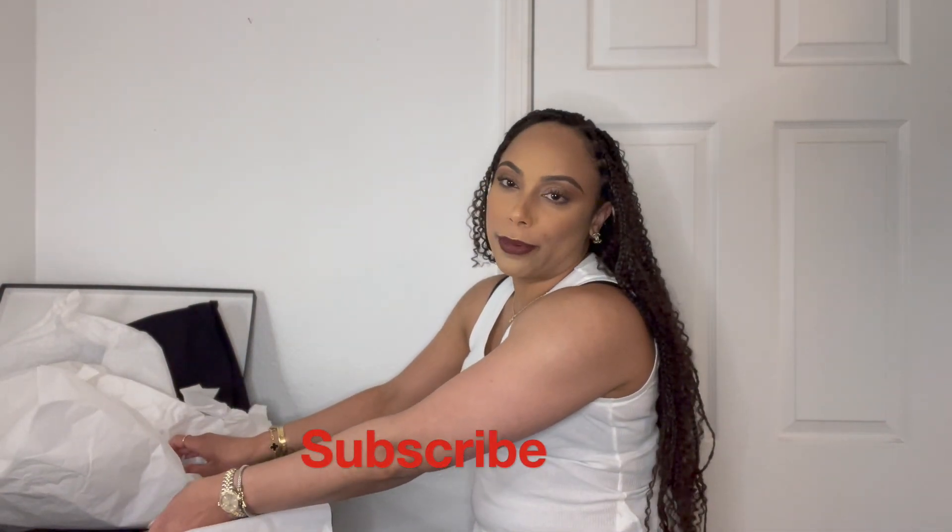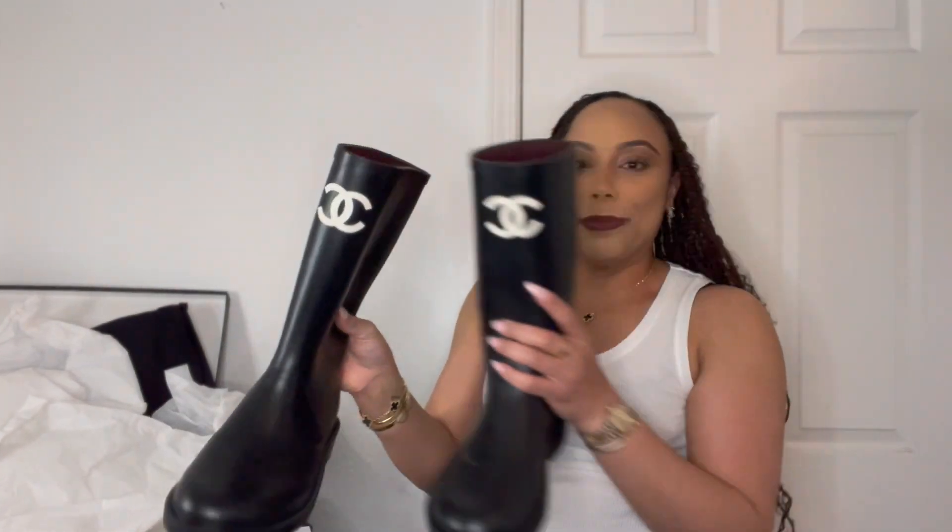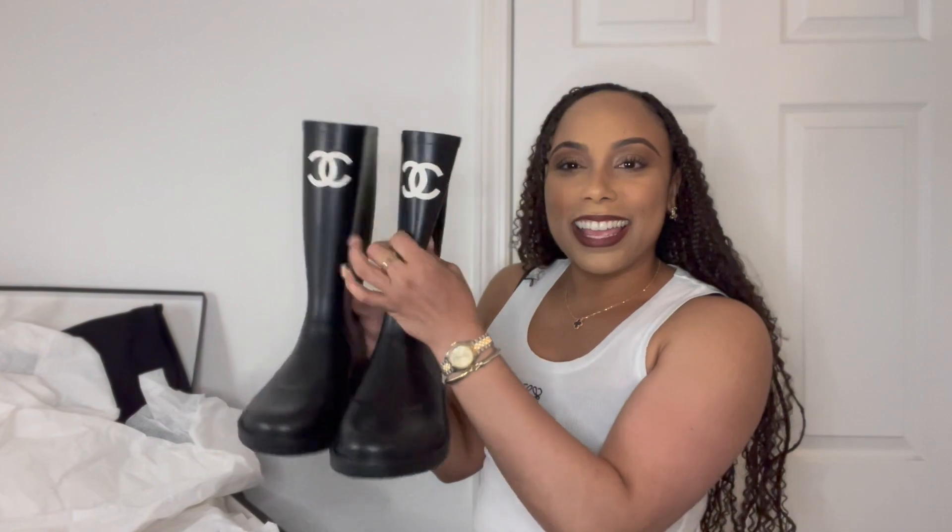Then of course they sold out everywhere. I got quotes from different personal shoppers and it was double and triple the price, so I passed. But I ended up getting them from Saks at the original price. The iconic Chanel rain boots, y'all!